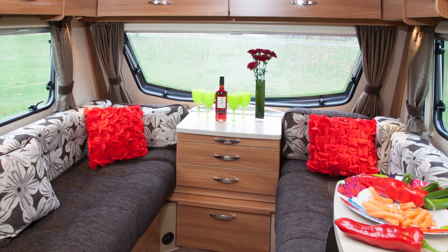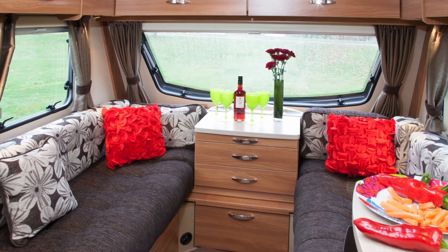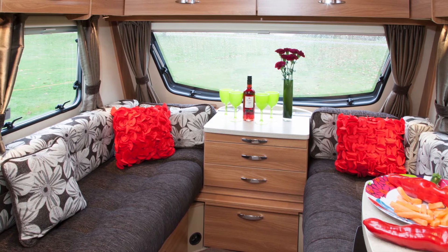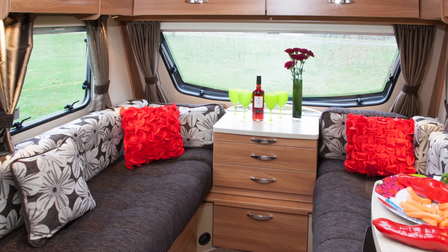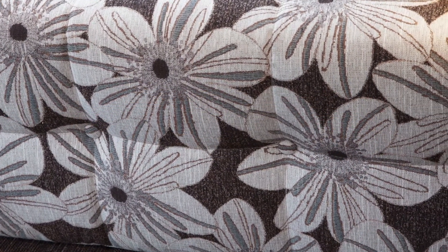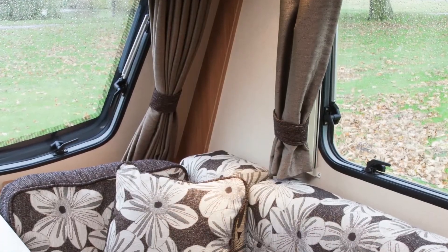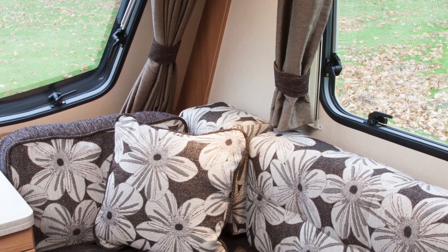It's when you're relaxing in the front of the 4FB that you appreciate the full-width single piece window that lets in more light than conventional triple windows. The seating feels firmly comfortable. And the practical dark brown bases, teamed with a pale form bold flower design on the backrests and cushions, have a crisp modern appeal.